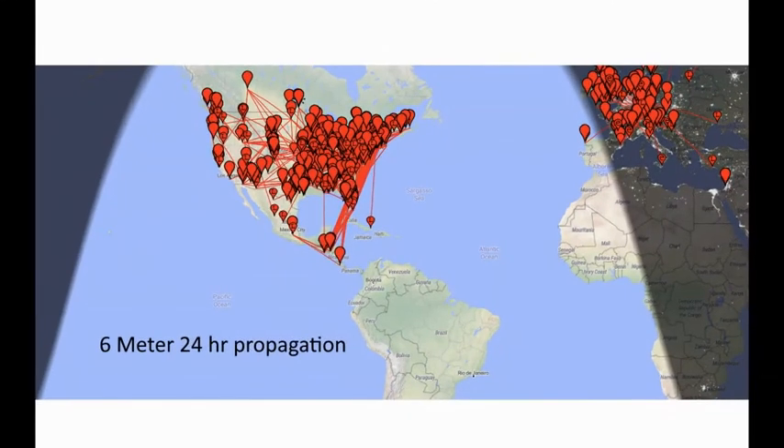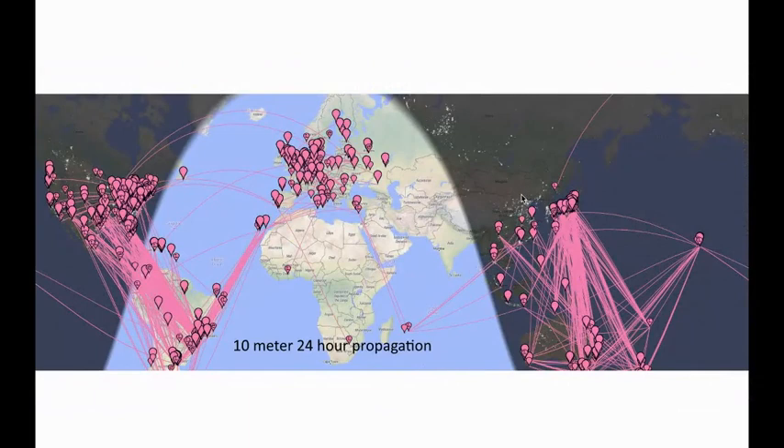These images are taken off PSK Reporter showing FT8 as the mode, since there are a lot of signals to capture. Within 6 meters, you're looking at about a 4,000-mile overall diameter, 2,000-mile radius of propagation, both in the North American continent and in Europe. It's very clustered — not taking any advantage of north-south trans-equatorial propagation or any propagation across the gray line. Here's 10-meter 24-hour propagation, also using FT8 — and here you see some crossing the gray line, but it's still more of a north-south orientation.